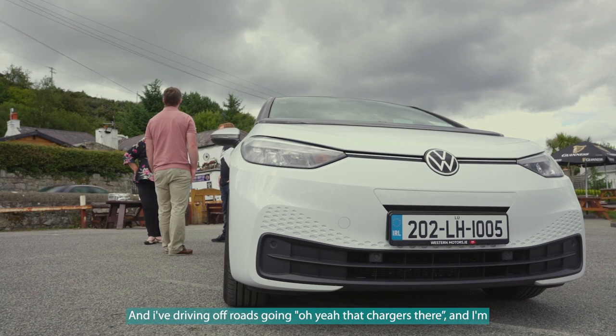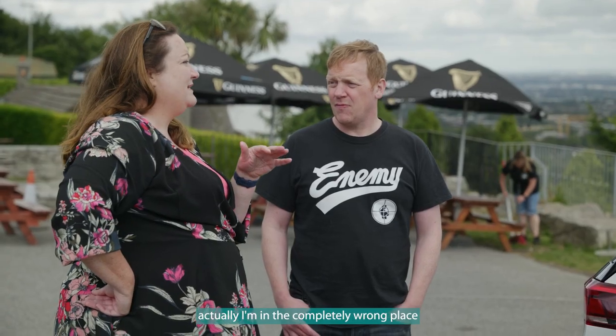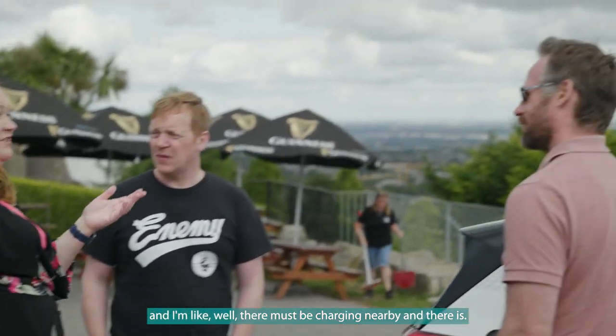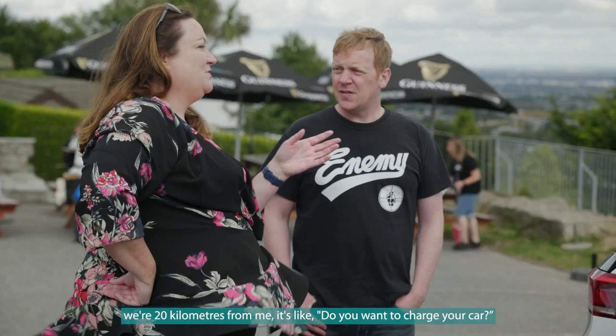There are loads of apps to help you find where the next charger is. I've driven off roads thinking 'that charger is there' and I'm in completely the wrong place, but then I think well there must be one nearby — and there is. You're just a mile away from one.